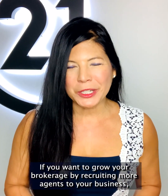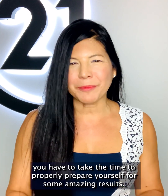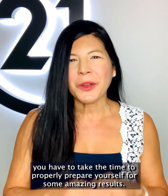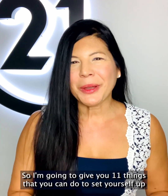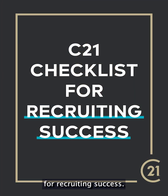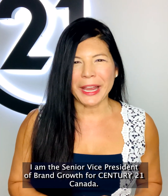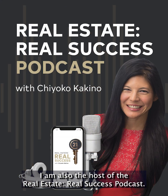If you want to grow your brokerage by recruiting more agents to your business, you have to take the time to properly prepare yourself for some amazing results. So I'm going to give you 11 things that you can do to set yourself up for recruiting success. I'm Chioco Kikino, Senior Vice President of Brand Growth for Century 21 Canada, and host of the Real Estate Real Success podcast.